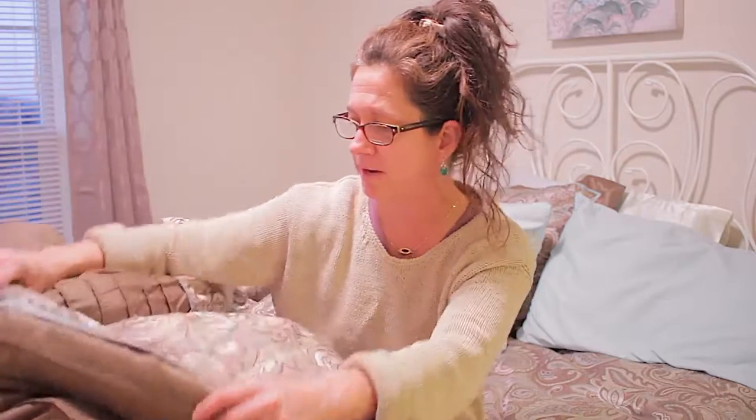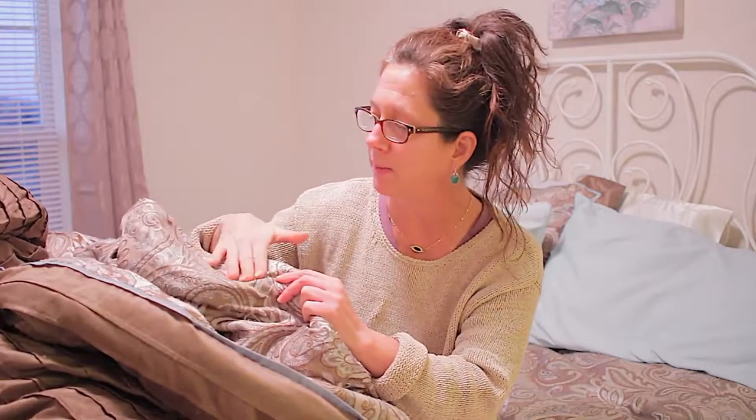I have my new comforter on now and I'll show you the difference. Here is my old comforter — I'm still going to use it, I now have two. It's just a little faded from the washing machine, and my cat Ruby likes to lay on it so she's kind of frayed it a little bit in the middle.